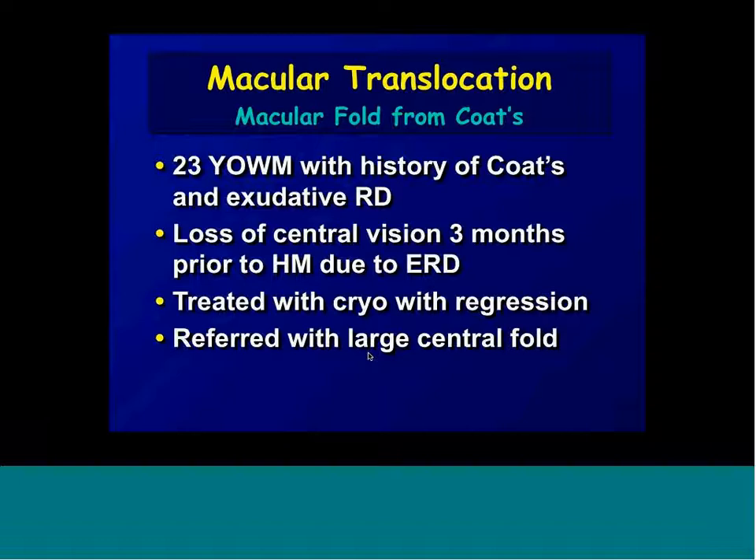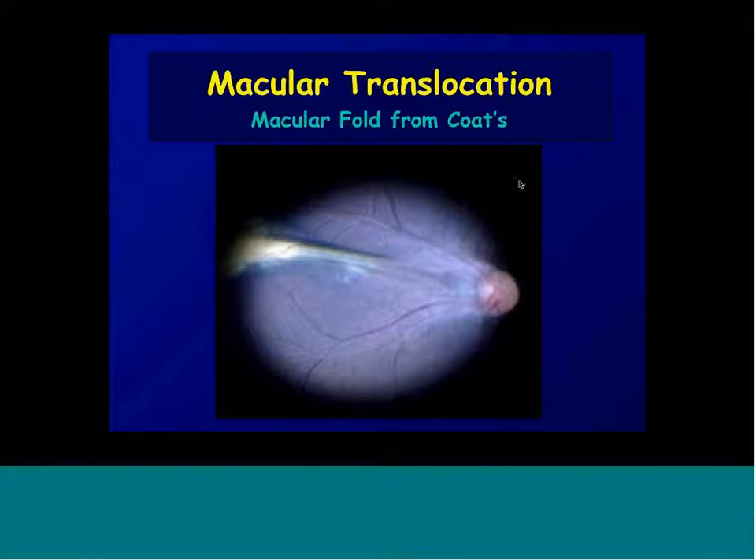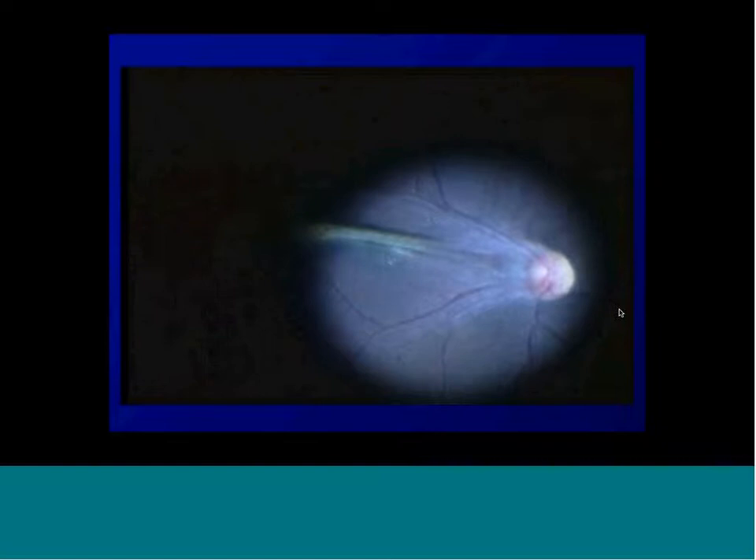Coates disease: many kids are found to have leukocoria, or a white pupil, and they have Coates disease — a telangiectatic vascular structure in the retina that is hereditary. It usually occurs in one eye, more often in males than females. They'll have large central vision loss due to massive exudation, or in some cases formation of folds, with exudation more in the periphery and scar tissue more in the periphery. This is a man who had a fold right through the macula — the center part of vision. You can see the exudation from the Coates disease, and further in the periphery is scar tissue that's holding this fold in place.